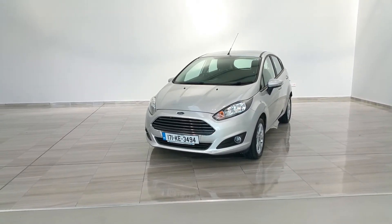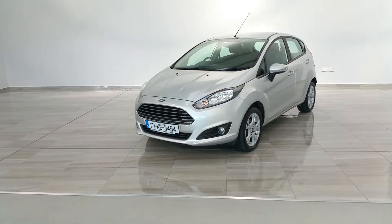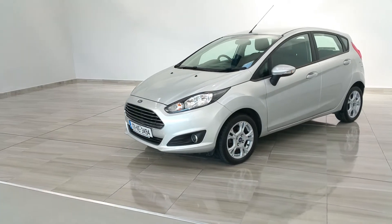Welcome to Finlay Motor Group and this short video of our 171 Ford Fiesta 1.25 ZETEC. The vehicle is finished in Moondust Silver.